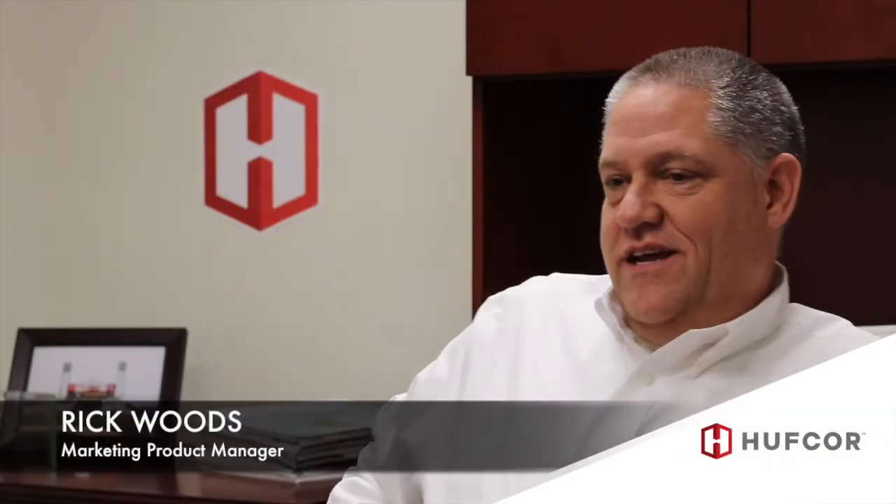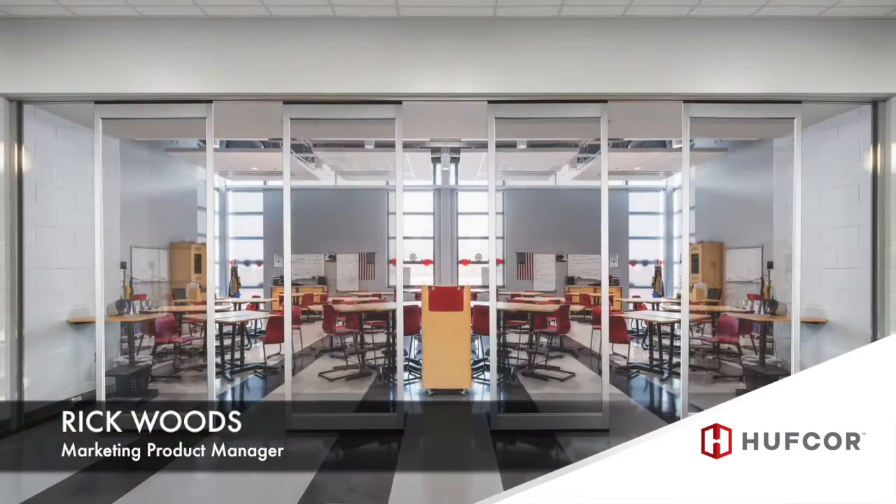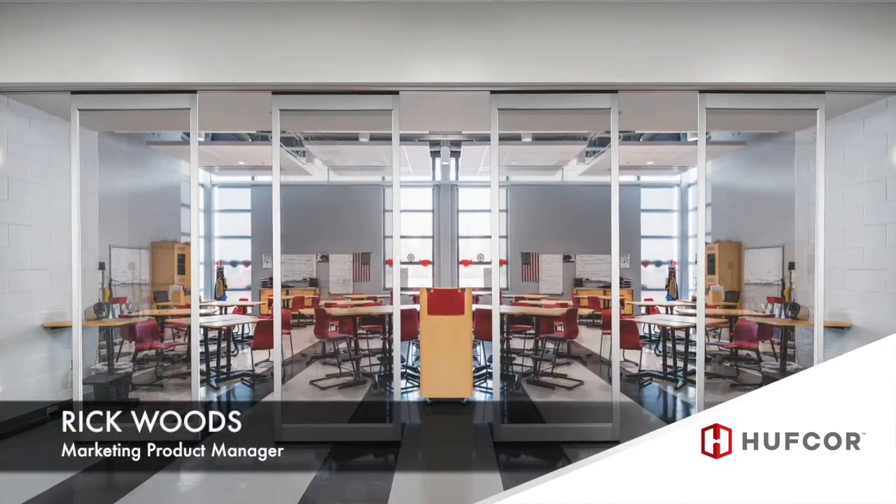My name is Rick Woods and I'm one of the marketing product managers here at HuffCore. I was involved with the Invista Clearview acoustic glass wall project.